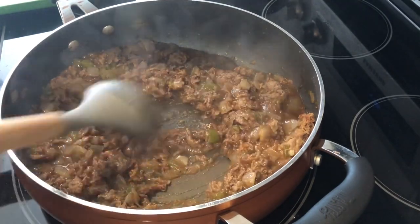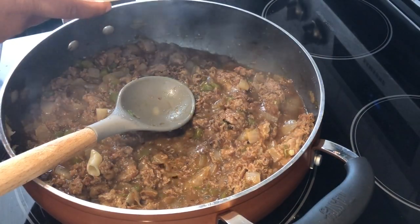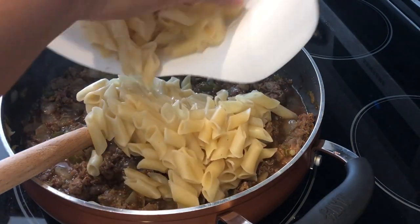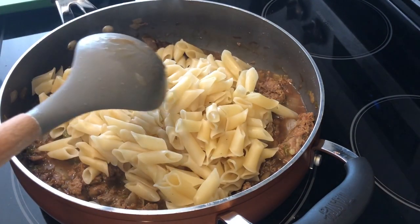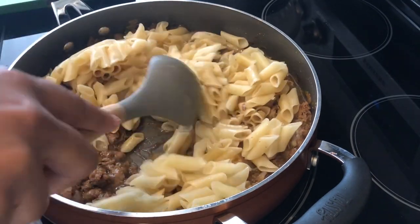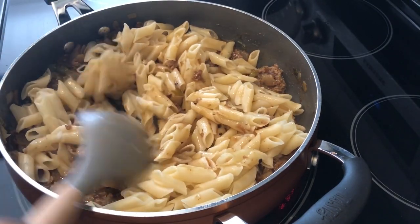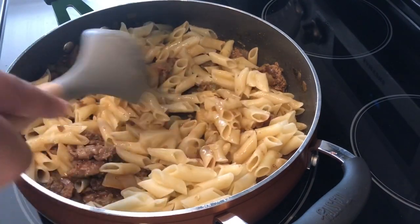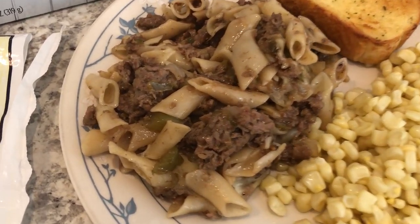My sauce has thickened and now I'm pouring in some penne pasta — I cooked two cups of dry penne and drained it, did not rinse it. One thing I forgot to mention: this recipe called for fresh mushrooms, but I used them on the veggie pilaf the other day and totally forgot I needed them for this recipe. I'm going to drop in some chopped provolone cheese, cover it up, and let the cheese melt.